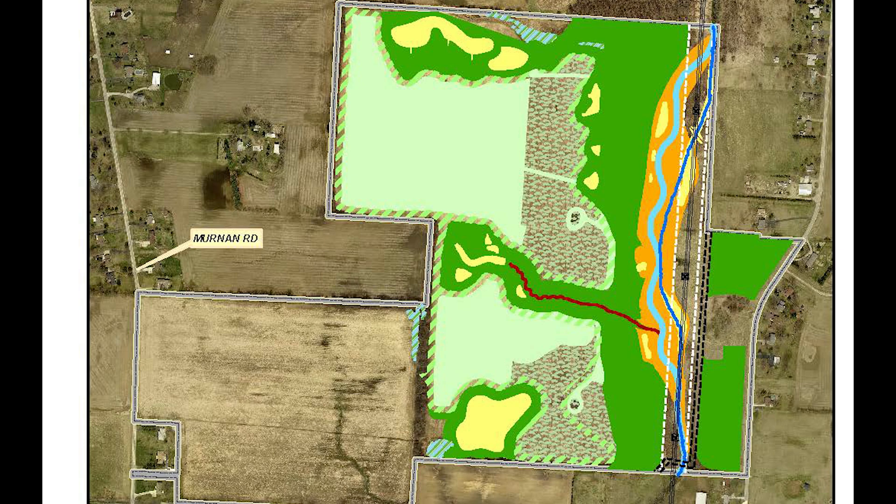The red line running through the middle of the property is a seasonal tributary that feeds into the Hellbranch Run. Now that you're oriented, please sit back and enjoy your tour.